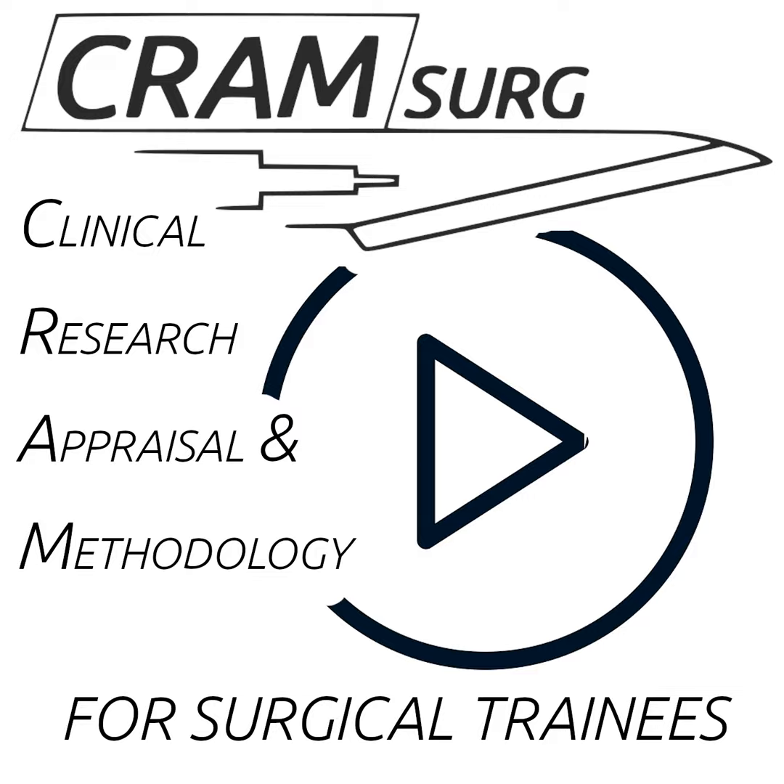Hello everyone and welcome to CRAM Surge — Clinical Research Appraisal and Methodology for Surgical Trainees — where we pick a paper fresh from the press on a hot general surgical topic. We review it, present it, critique its methodology, and provide top-of-the-field expert opinions and teaching on research appraisal and methodology. My name is Gio Perrin, and together with Professor Saba Balasubramanian, Adam Haig, Ben Wood, and Josh Lau, we bring you CRAM Surge from the wonderful region of Yorkshire and the Humber.